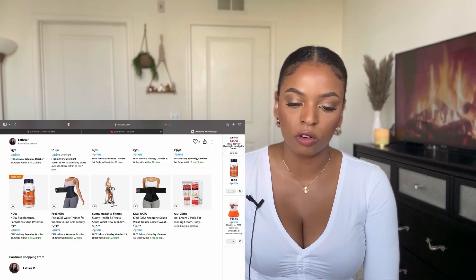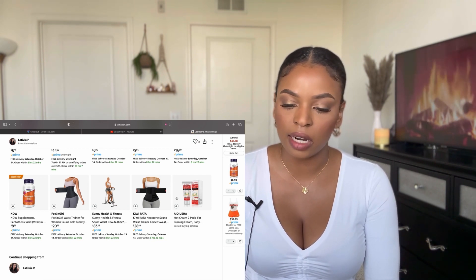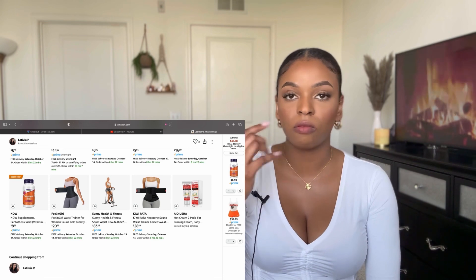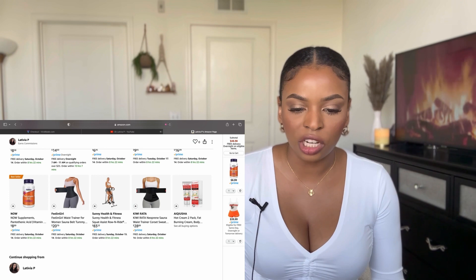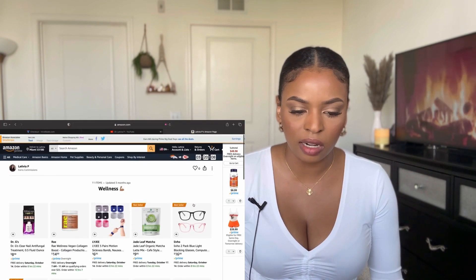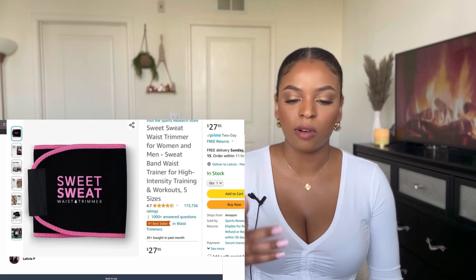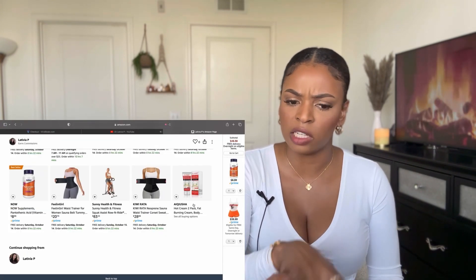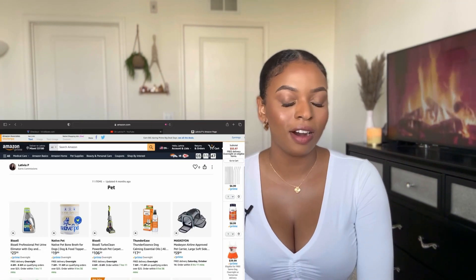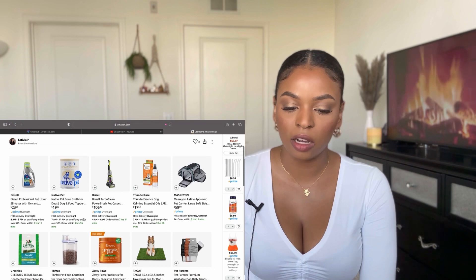This slimming cream I still use sometimes — if I'm going for a run, I'll put the cream on, put my shaper on, and go. The shaper I actually use isn't currently on the list so I need to add it to my Amazon storefront and remove a couple of other items.